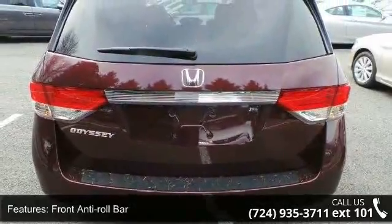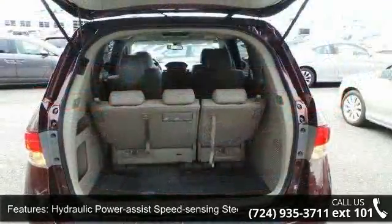Wheels: 17-Inches x7 Alloy, Steel Spare Wheel, and Clear Coat Paint.